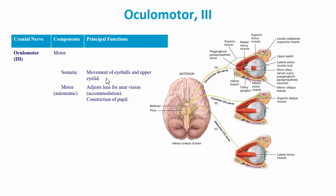Its motor autonomic function adjusts the lens for near vision — accommodation — and also constriction of the pupil. And we can see the oculomotor nerve, cranial nerve three, right here.